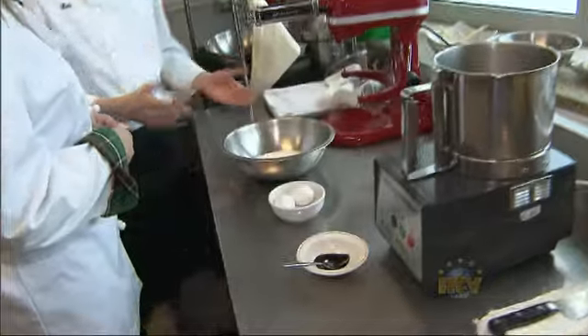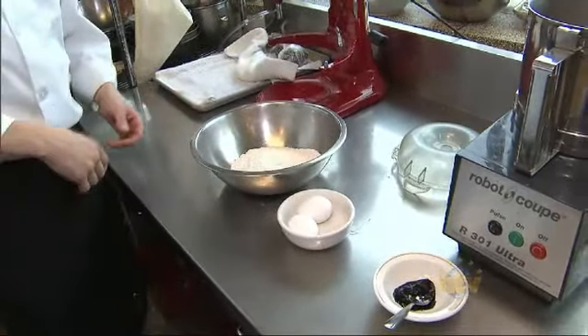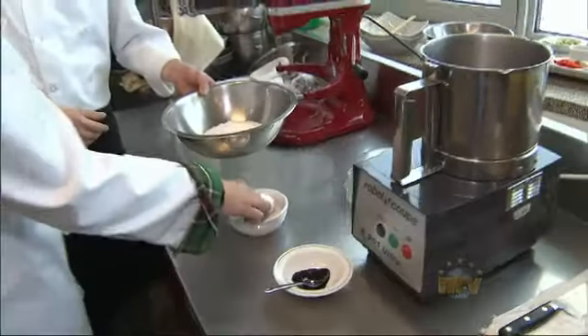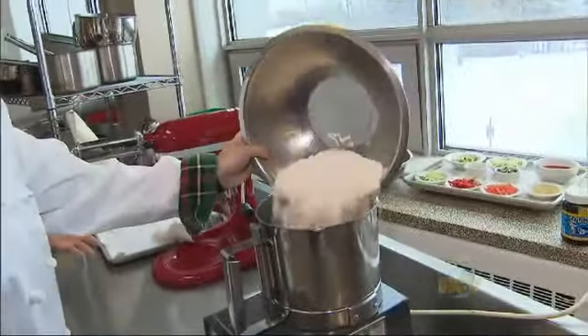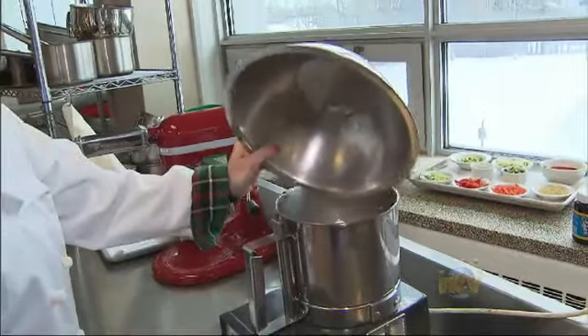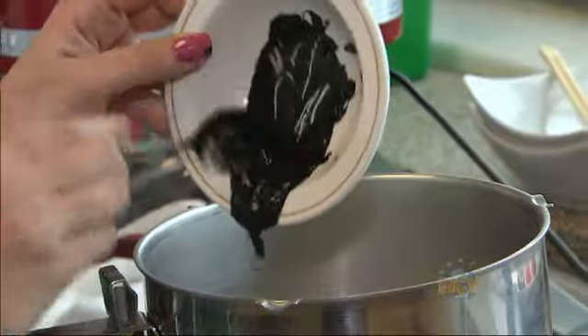Where do we start? First thing we're going to do is we have a cup and a quarter of flour, two eggs, about a tablespoon of squid ink. So what I want you to do is put this right into the Robocoup. Normally you can do this by hand, but it'll take time. The Robocoup will do this in about two seconds. So we're going to crack two eggs into this bowl and then add all the squid ink.